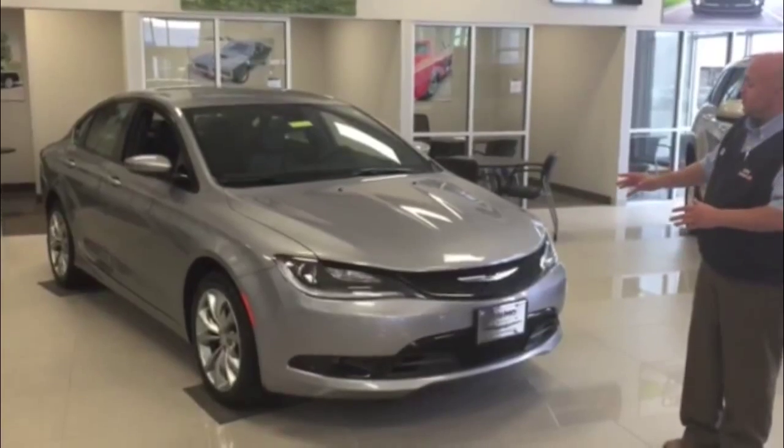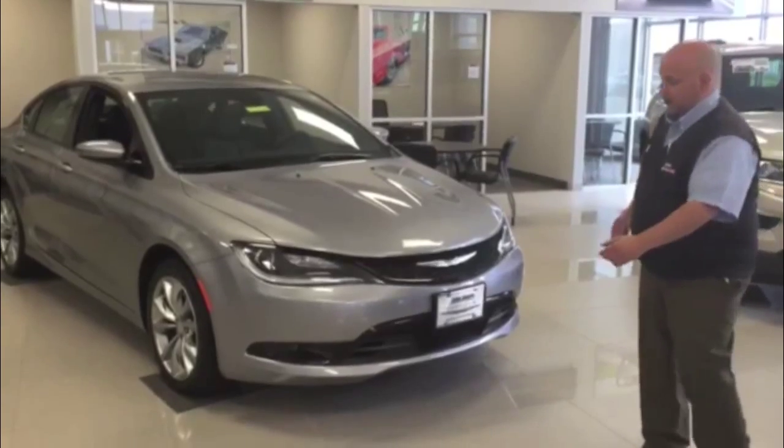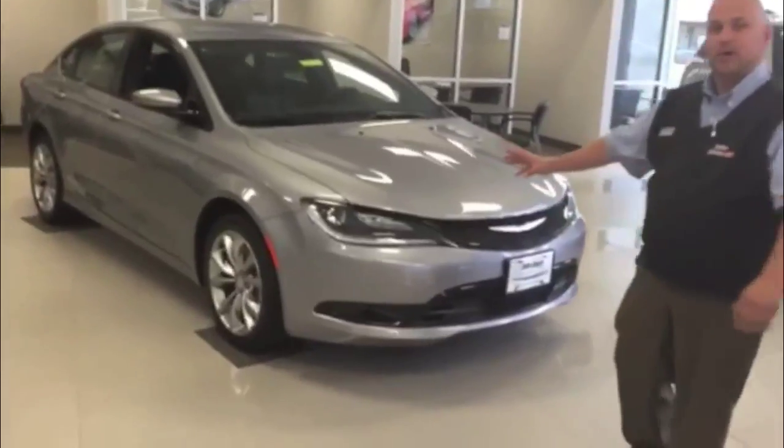This is the 2015 Chrysler 200S. As you can notice, beautiful billet silver — we've got fog lights, we've got high-density LEDs on the front end. All new styling, take a peek.